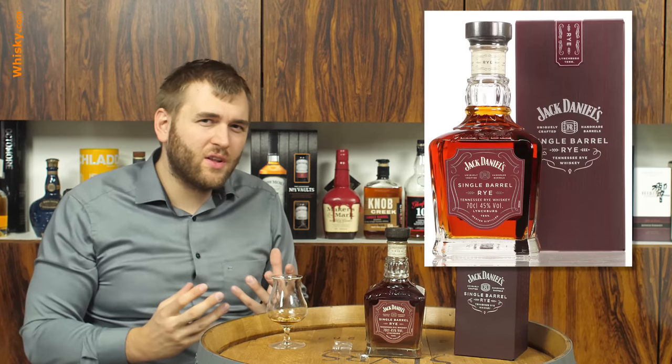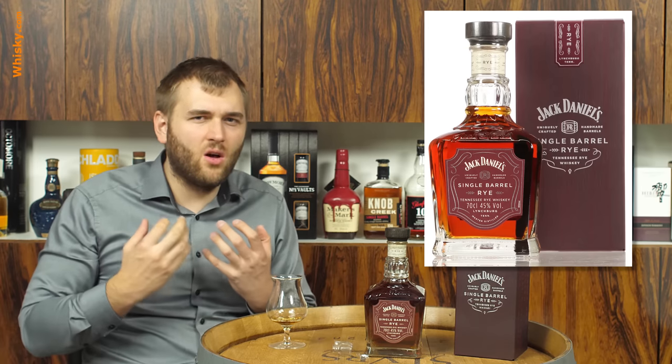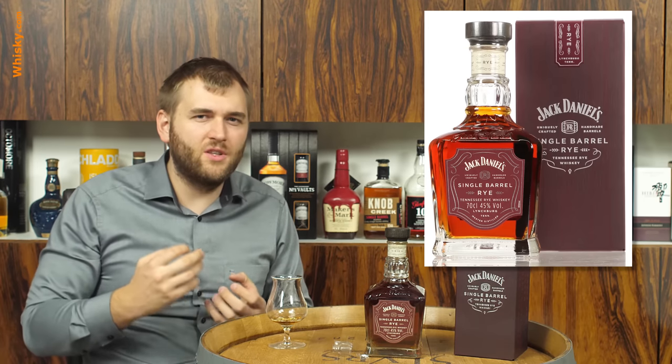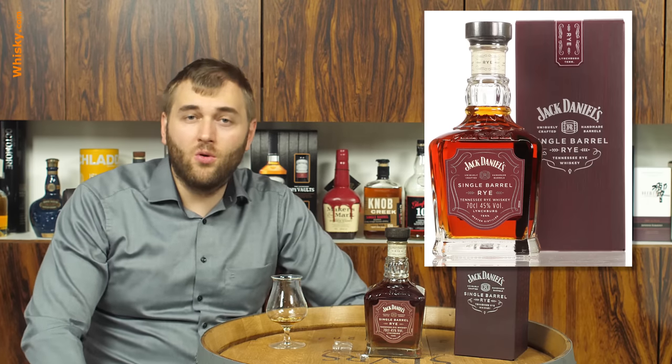You do get the Jack Daniels character, but with a lot more spiciness and a lot more kick to it — peppery — and in the back you get the normal sweet tones that you know from Jack Daniels.